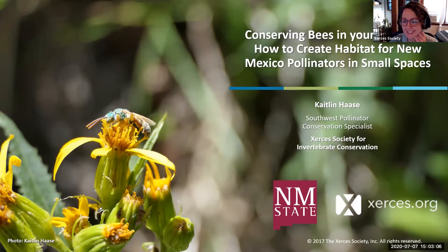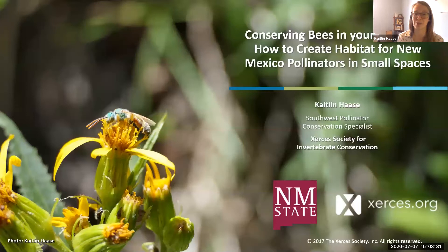Thank you for that introduction Emily, and thank you to everyone tuning in today. I'm really excited to talk about how to help you create habitat for pollinators in small spaces like your backyards, gardens, balconies, and porches. I'll be discussing the importance of how these small spaces in urban and suburban areas can connect pollinator habitat, what the essential features of good pollinator habitat are, and how you can make your space more attractive to bees, butterflies, and more.